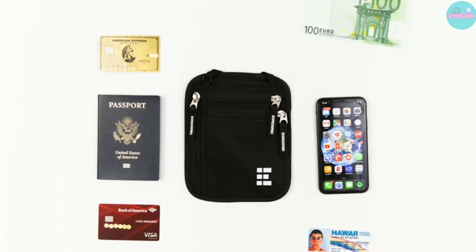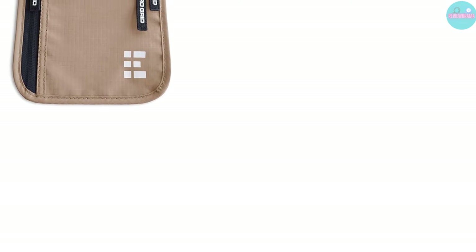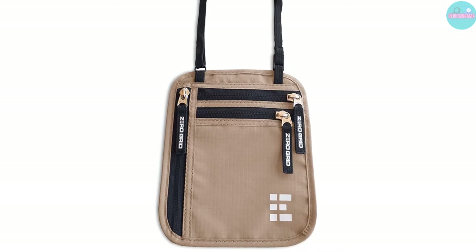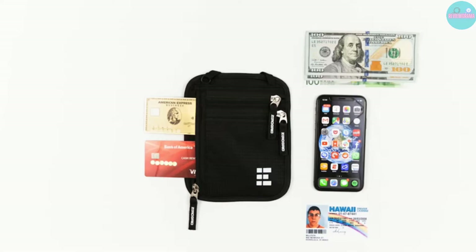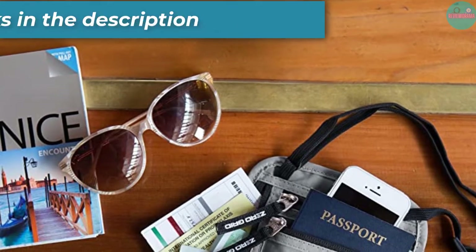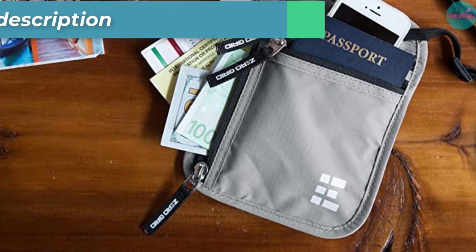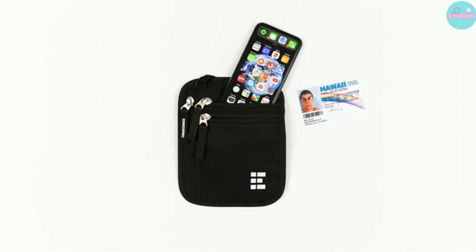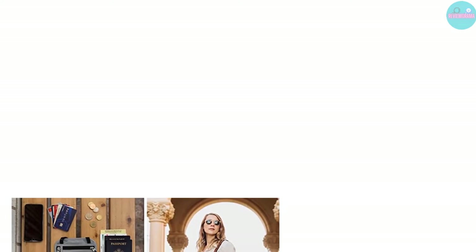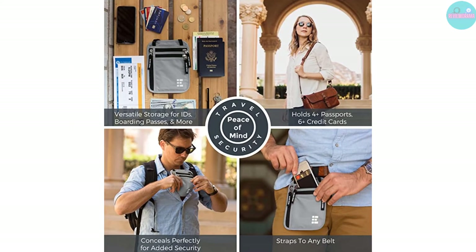This neck wallet from Zero Grid measures 7.5 by 5.75 inches and can fit up to four travel papers, cards, money, and different assets such as tickets, keys, IDs, cell phones, and flight tickets. All compartments are zippered sturdily and safely to prevent items from accidentally falling out. It is also made from high-grade 210D ripstop nylon with three key qualities: waterproof, lightweight, and sturdy. The stitching is solid and tight too.